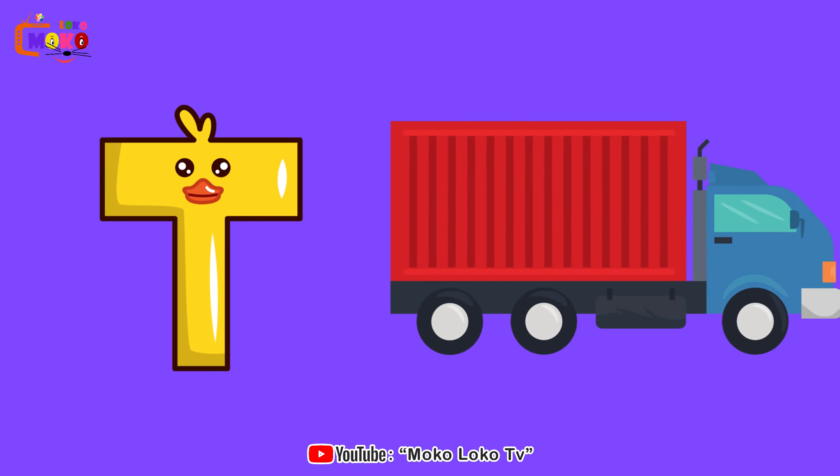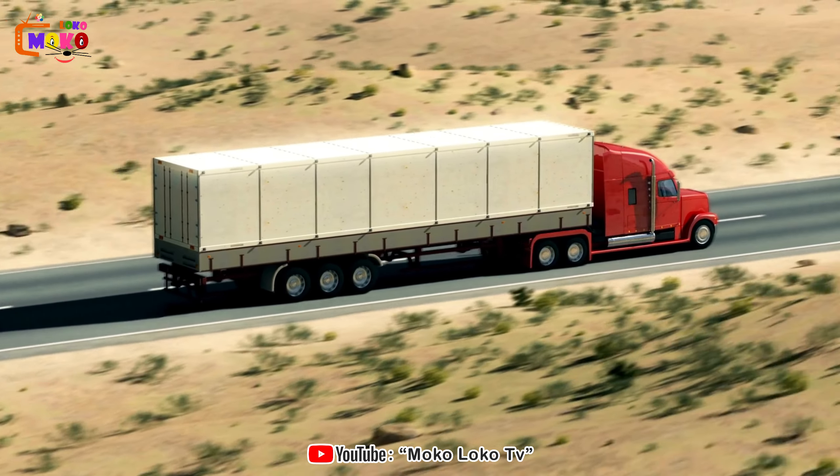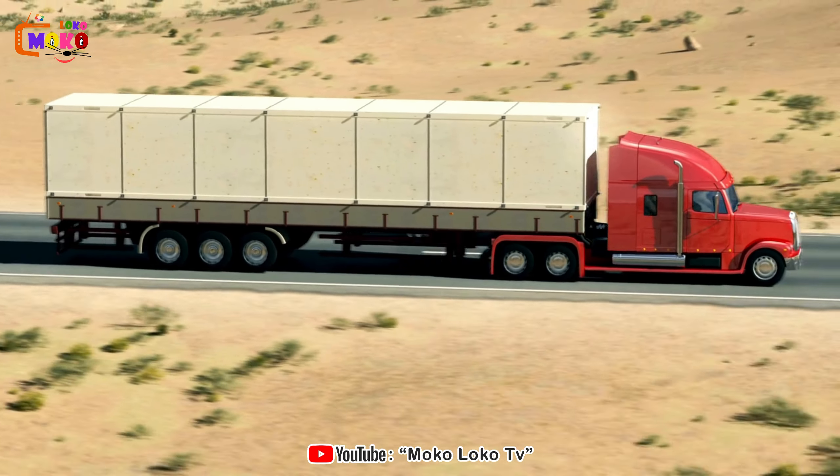T is for Truck. Hit the road with mighty trucks, transporting goods and making deliveries across the land.